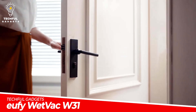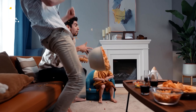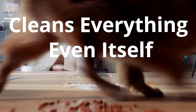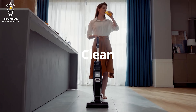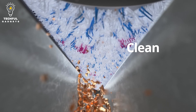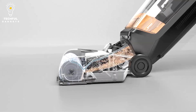Eufy Wetvac U31. Deep clean your home efficiently and thoroughly with the Eufy Wetvac U31 Upright Vacuum. It cleans and automatically dries itself in real time to remain odor-free. The Eufy Wetvac U31 delivers 40 rotations every second to dig deep and lift embedded dirt from your floors. It's compatible with all surfaces including carpets and hard floors. This Upright Vacuum cleans both wet and dry messes and cleans its rolling brush as it mops, saving you time in not having to mop and vacuum separately.